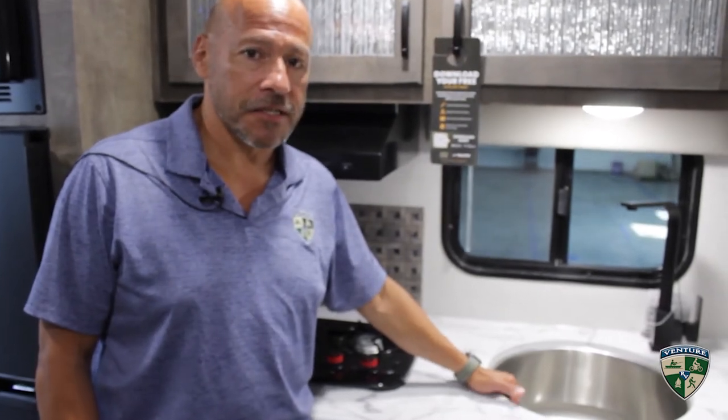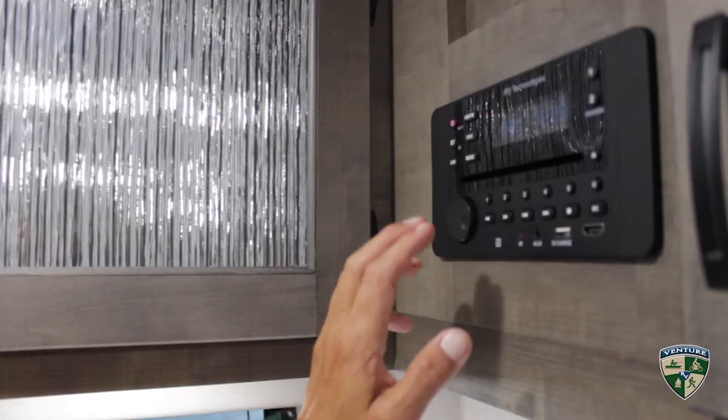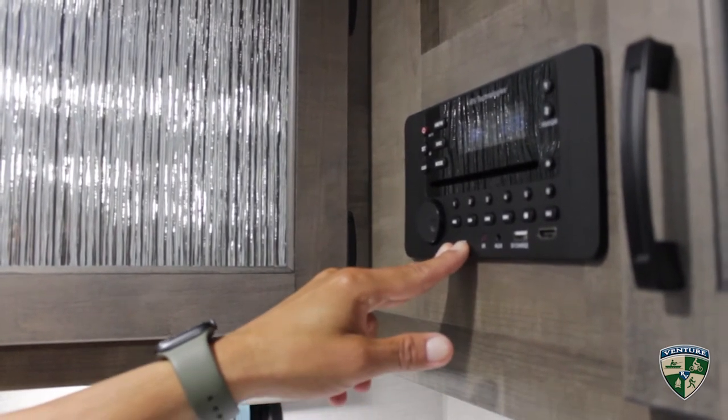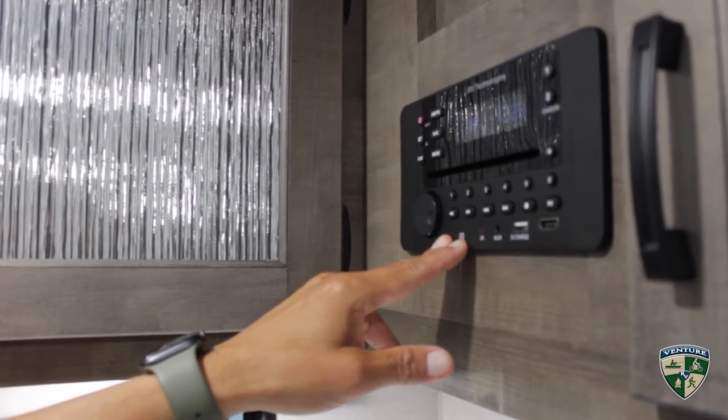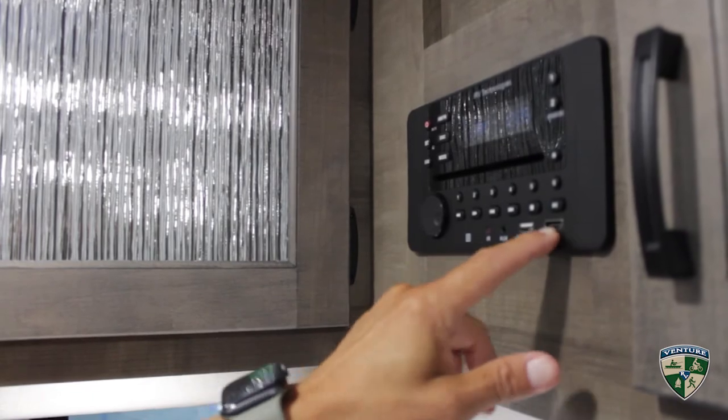We've moved up to a stainless steel sink and a steel faucet. Here's a new stereo — AM/FM/CD — and it also has a charger and HDMI.